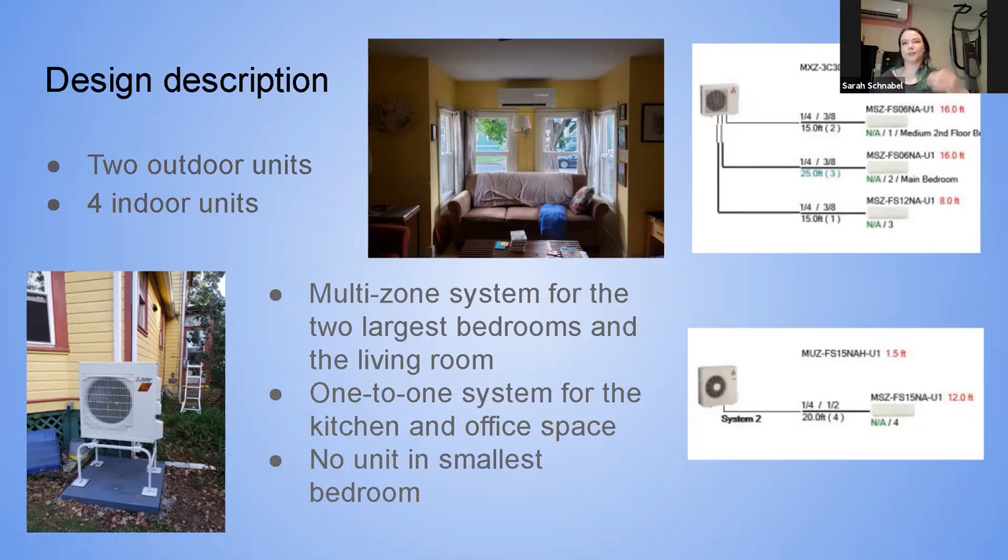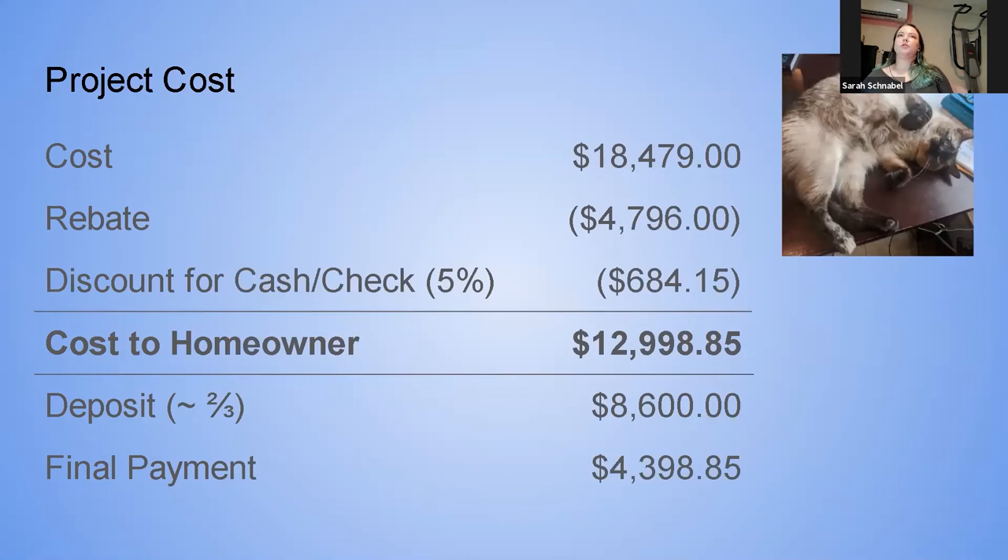The one-to-one unit covers the kitchen and the office area because there's a large opening between the two. We also had a three-zone multi-zone system: units in each of the two larger bedrooms upstairs and one for the living room and entryway. We did not put a unit in the smallest bedroom — about 90 square feet — because it already had electric baseboard for supplemental heating and it's a room they don't tend to use often.